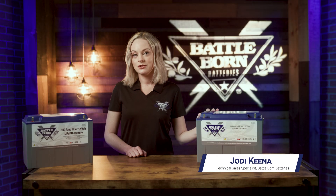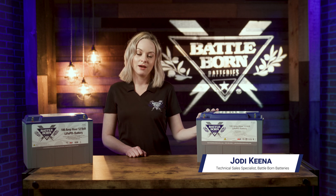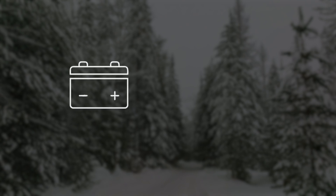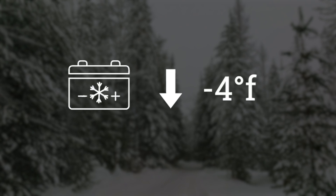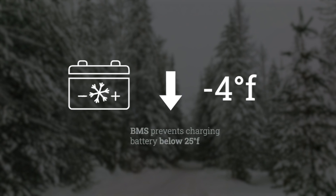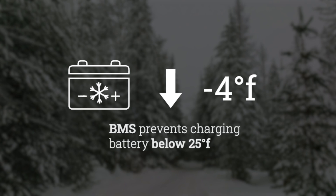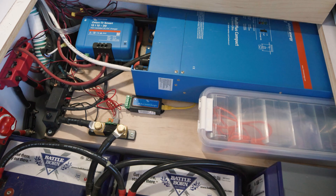You might wonder, do I need your heated batteries? A common misconception is that you can't use lithium batteries in cold temperatures. You actually can. You can discharge our batteries down to negative 4 degrees Fahrenheit. But in order to protect the batteries, our battery management system prevents you from charging your battery back up in temperatures below 25 degrees Fahrenheit, which is why we created our heated batteries.